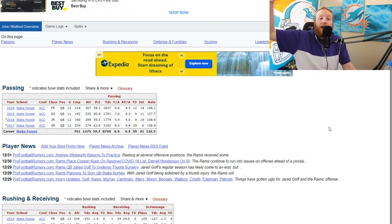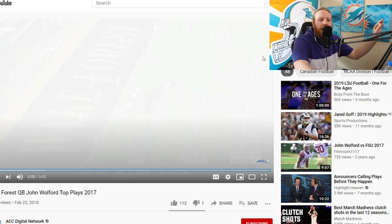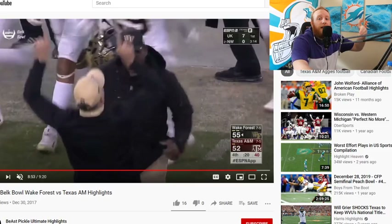Getting better, learning behind Jared Goff, learning from the mind of Sean McVay as an offensive head coach — John Walford could have success here. The last time we've seen him play was around 2017 in college. We're going to watch maybe a preseason game — or was that Taylor Heineke? I'm getting them confused. Taylor Heineke was on the Panthers, and this man we haven't really seen in any real NFL situation.